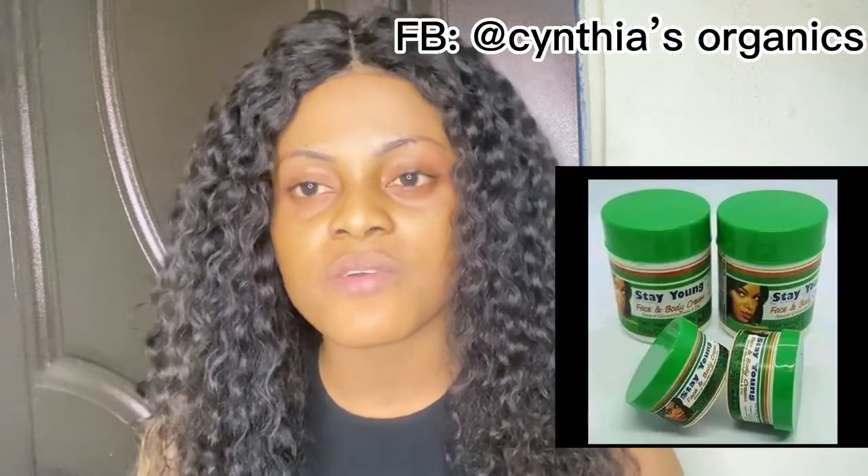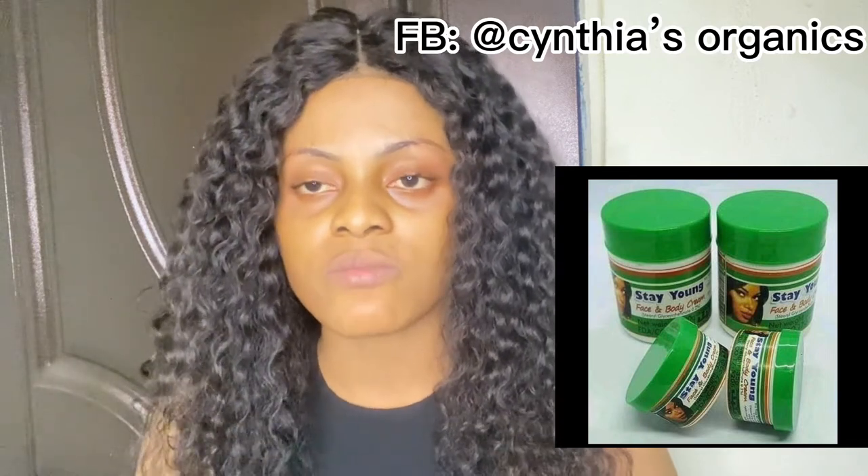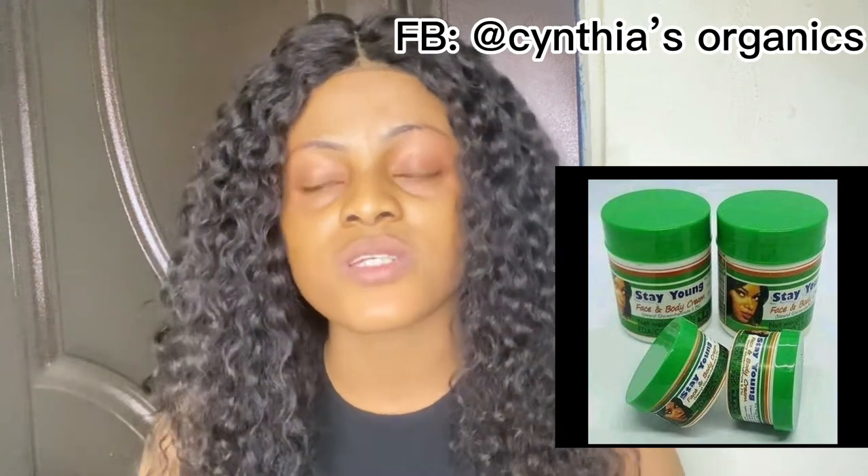The fifth one is Stay Young face cream — I actually made a review about this cream last year, and I might put the link in the description box so you can compare. This face cream comes in two types: a bigger quantity and a smaller quantity. It gets rid of skin discoloration — if your face and body are not the same color, you can use this cream on both because it is labeled as Stay Young body and face cream, meaning you can apply it on your body and your face.